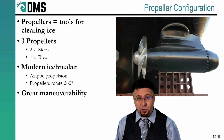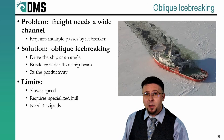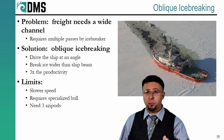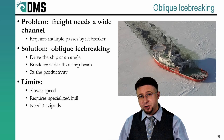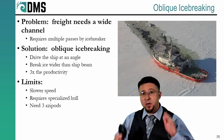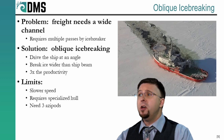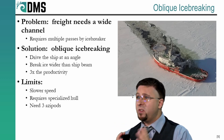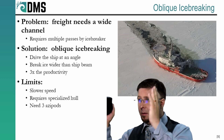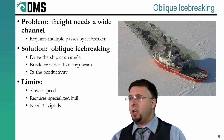Oblique icebreaking. Any icebreaker wants to clear a channel as fast as possible — that's their mission. Cut a path through the ice so that freighters and other ships can get through. Except that the freighter following them might be wider than the icebreaker, which will require the icebreaker to make multiple passes through the same channel, widening it. That's a slow and repetitive process that monopolizes the icebreaker.